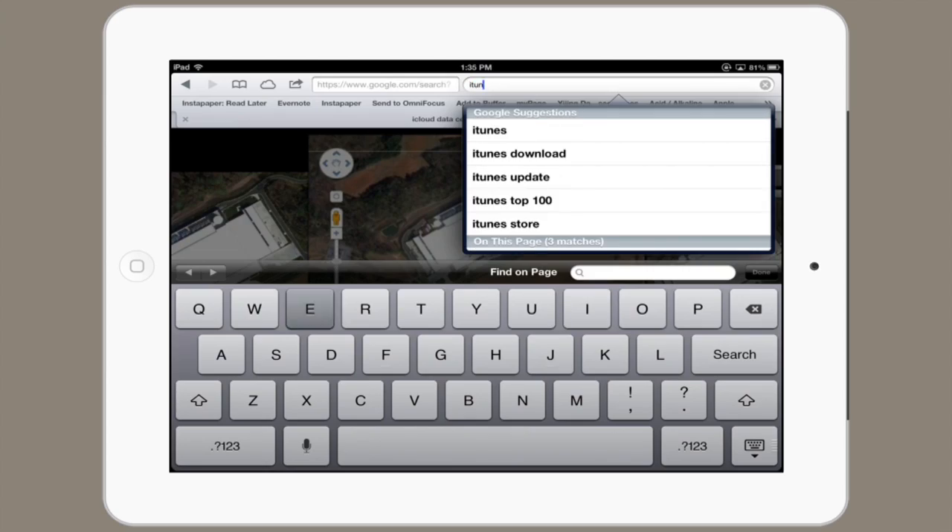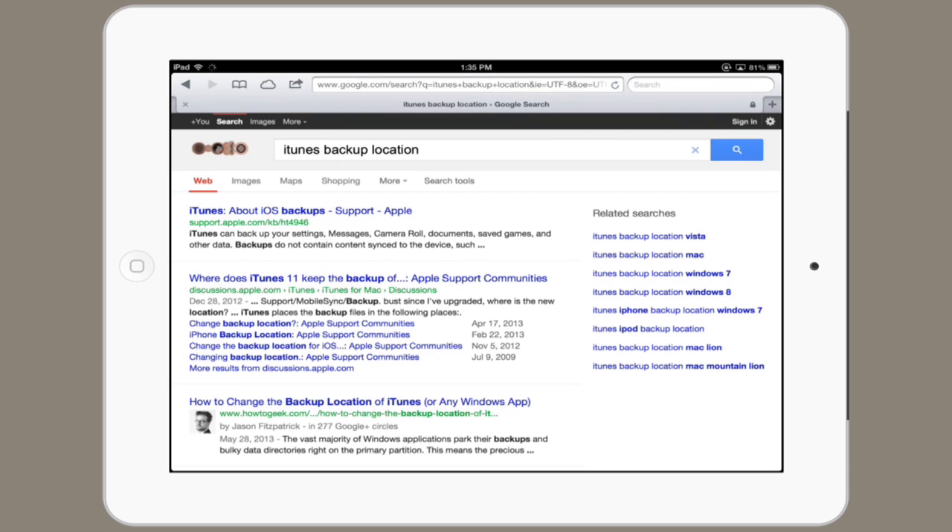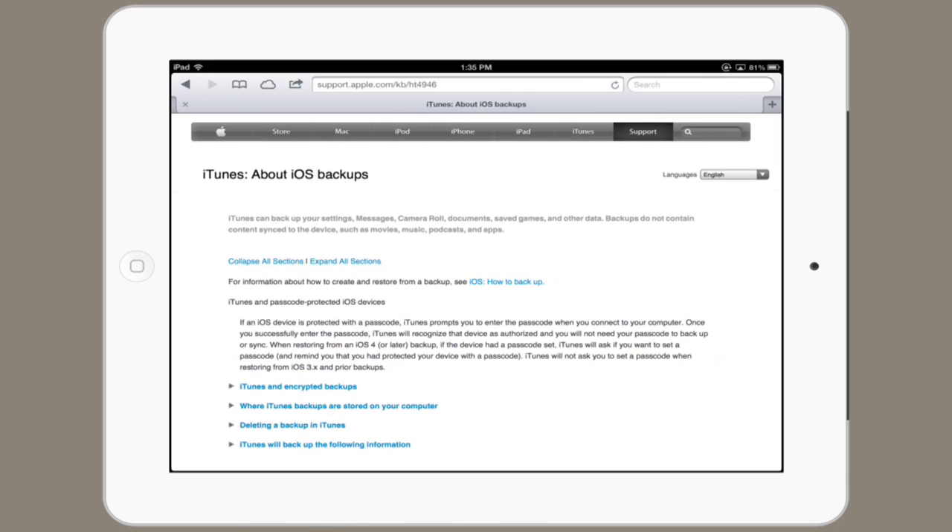iTunes backup. Right here, about iOS backups describes exactly how iTunes can back up your content and encrypt it. This is one major advantage of keeping your backups local so they can be securely encrypted and kept away from prying eyes. Thanks for watching. I'm Skyler.